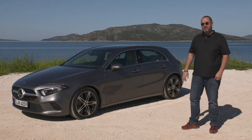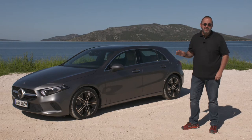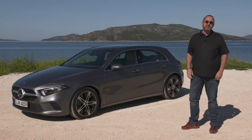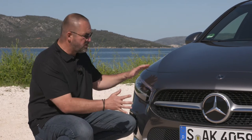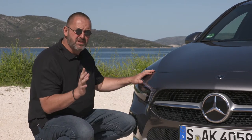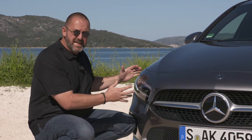Now let's talk about the new A-Class. We talked about the design of that car at the world premiere already, so now we just have a short overview about the most important changes. Starting with the design at the front of the car, the first thing you notice is it looks a lot similar to the new CLS — we have this new front here, same as with the CLS.